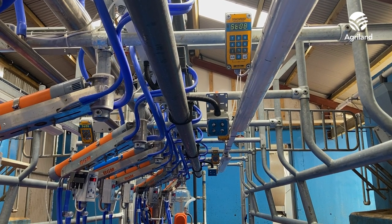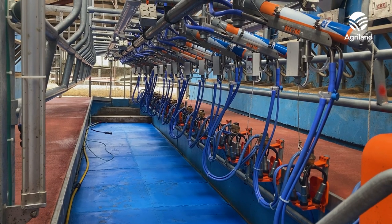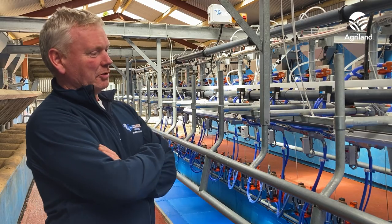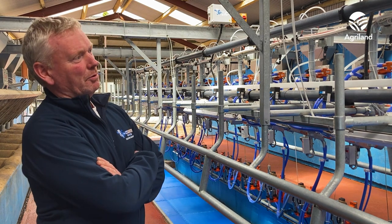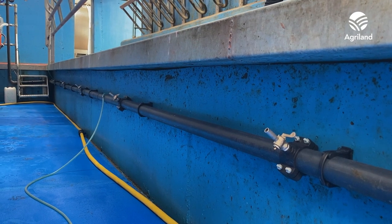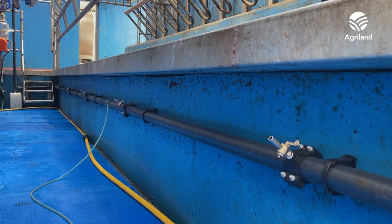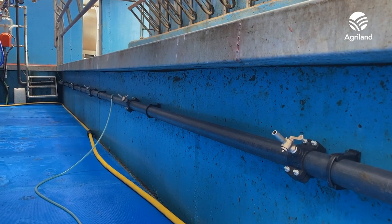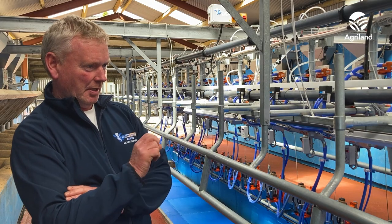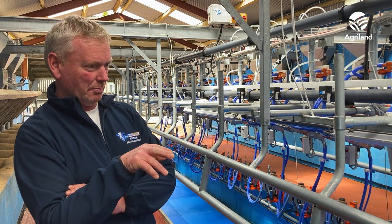Swing over arms are a great job — they free up the middle of the pit. We put in the cluster flush; we had that in the old parlor and found it a good job, so we put it back in again. The only difference in this one is that we put in a dump line for fresh cows. We milk the first milking into the buckets, but for the second milking of that fresh cow, she'll be milked into the jar of the dump line.